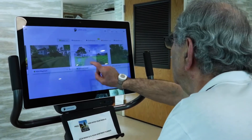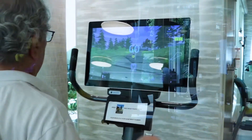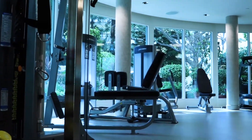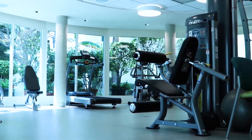Research has shown that CyberCyclists enjoy a 23% reduction in the progress of mild cognitive impairment compared to traditional exercisers, and much more than that when compared to folks who don't exercise at all.